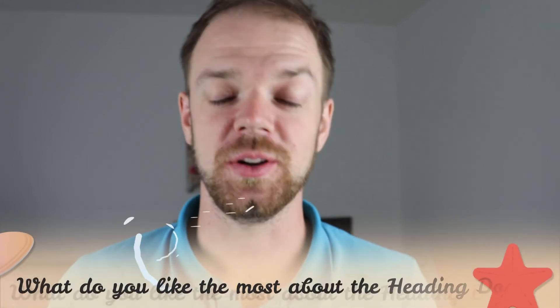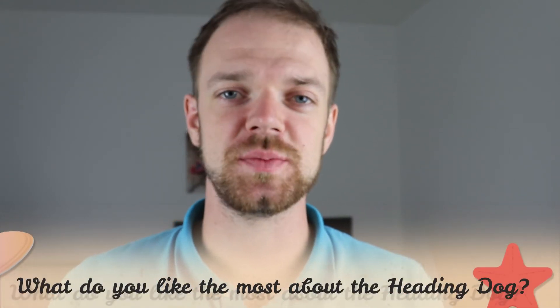Tell me in the comments what you like the most about the New Zealand Heading Dog and what is your experience with this breed. If you are new on this channel, consider subscribing, turn the notifications on and check the Rocadogs links in the description. Thank you for watching, see you in the next video.